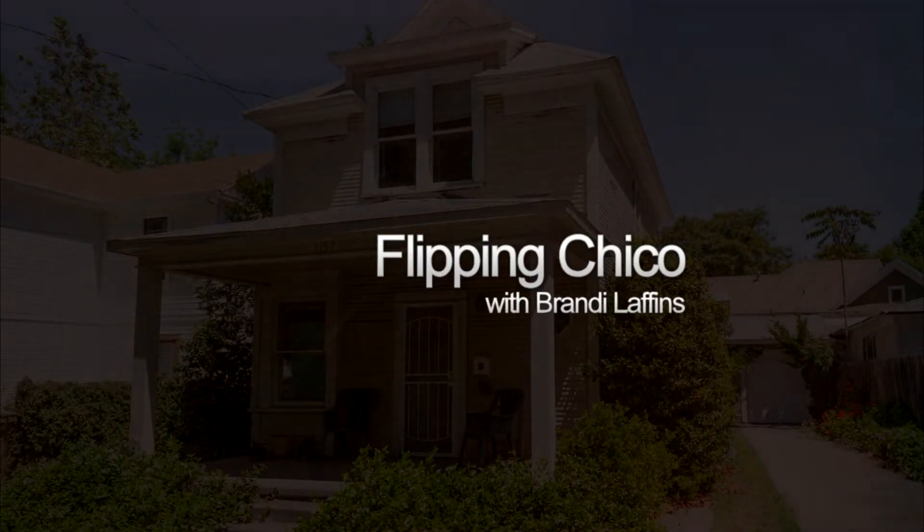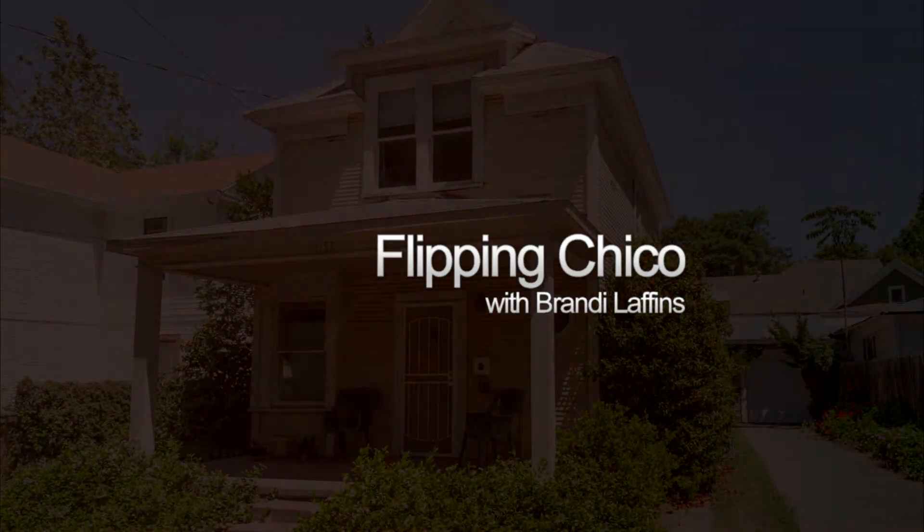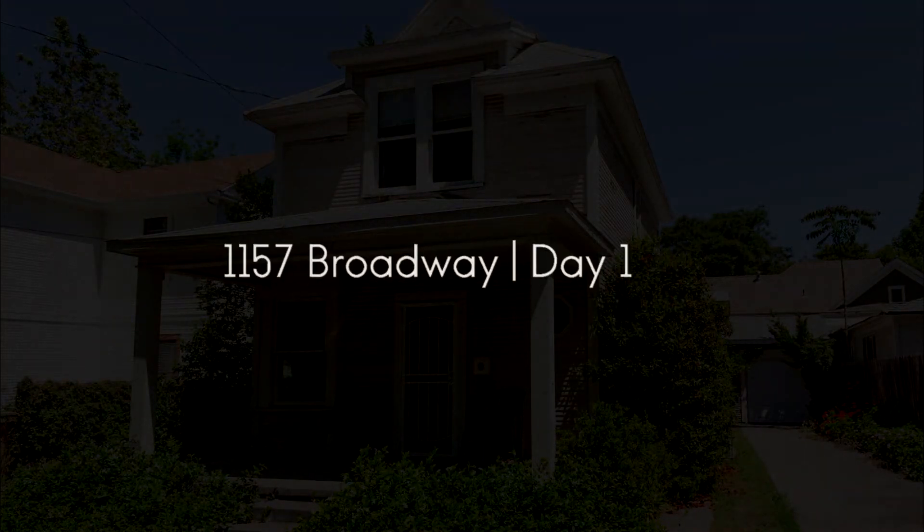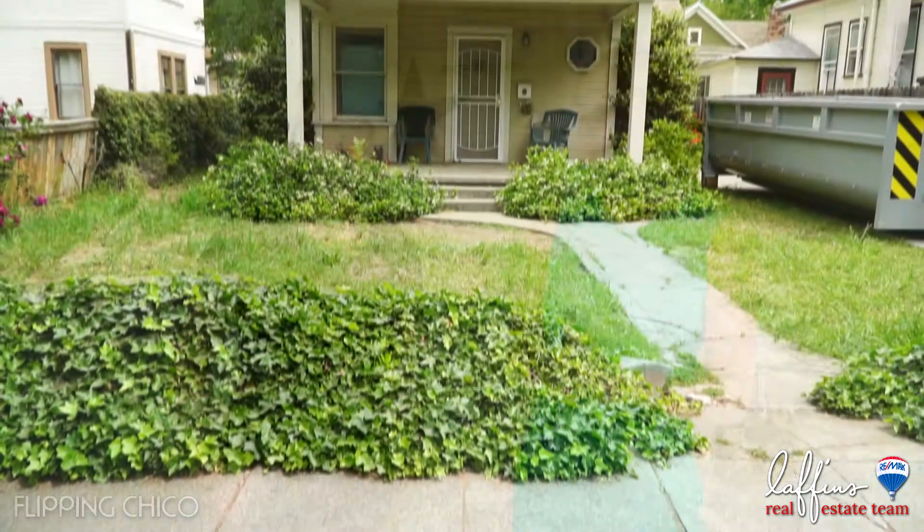I'm Brandi Laffins with the Laffins Real Estate Team. Welcome to Flipping Chico. We're here at 1157 Broadway. I'm here with Stacey Jones. We're really excited about this one — this house is going to be so much fun. We can't wait to get started. It's so adorable.